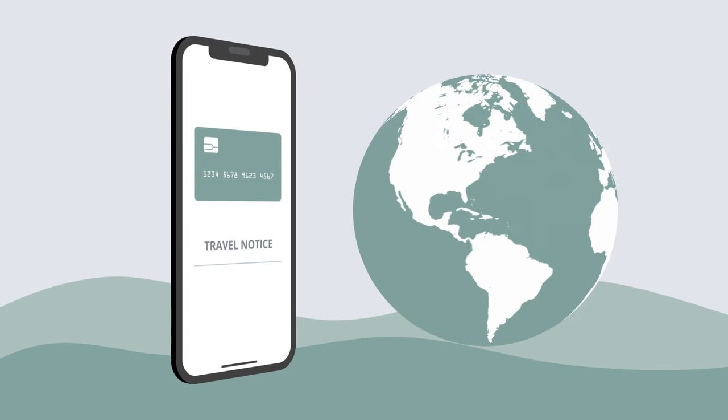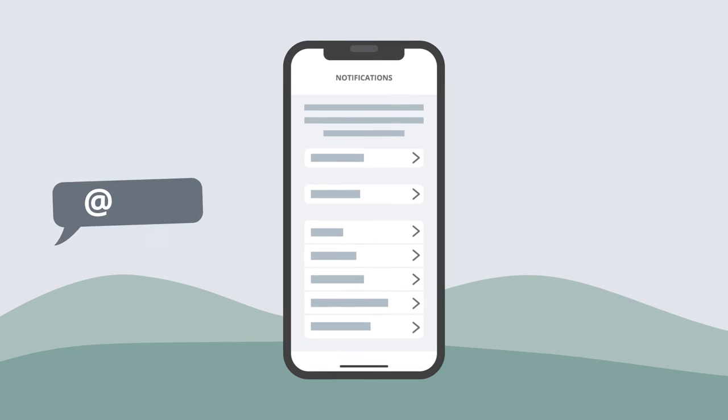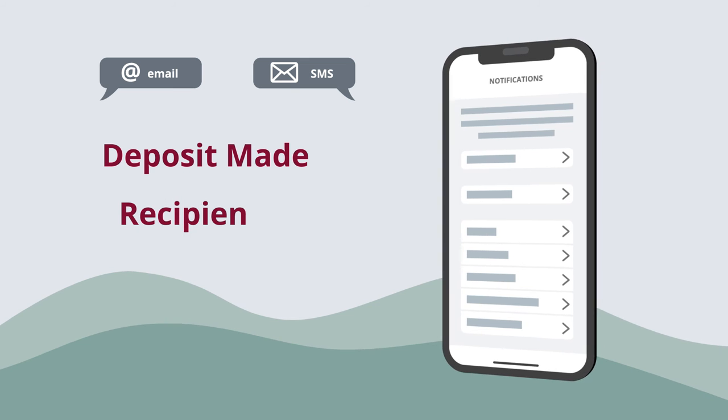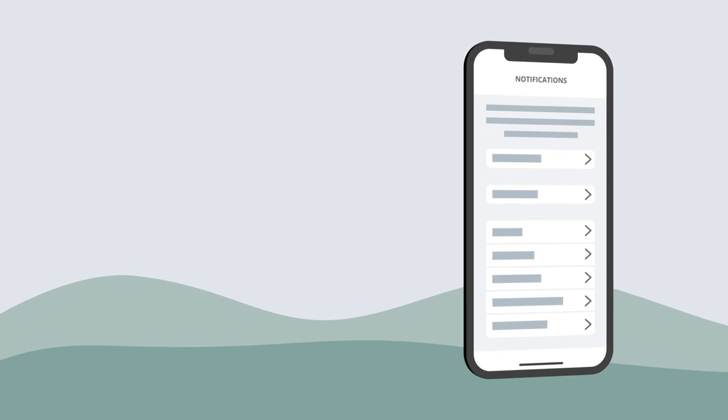Plus, you can set your own travel notifications to prevent potential card interruptions when traveling out of the country. You can also customize your notifications for email or SMS text messages to your phone. That way, when a deposit has been made, a bill pay recipient has been added or unusual activity is detected, you'll know about it right away.